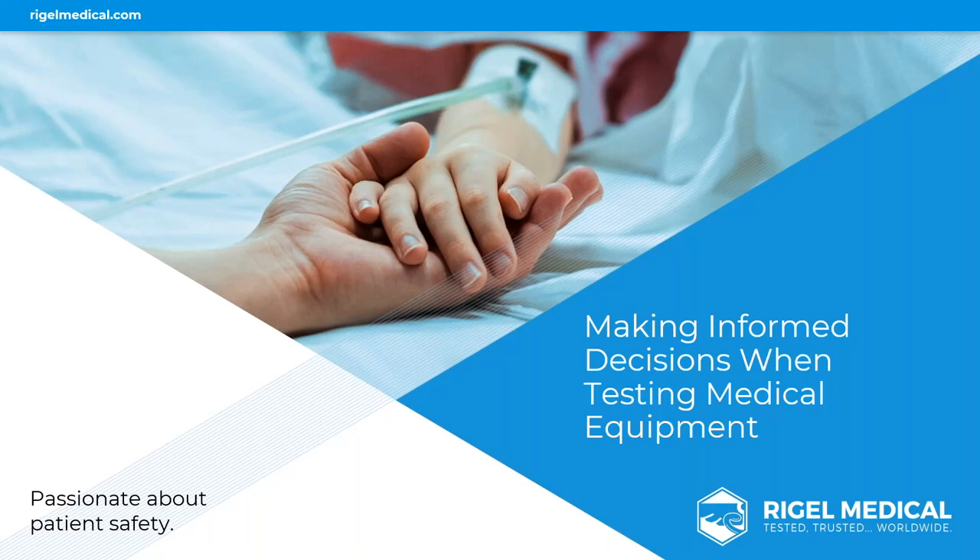Hope everybody's well. We are a manufacturer based in the UK of biomedical test solutions, electrical safety analyzers, and patient simulation. We've got an office over in Tampa, Florida. I'm here today as the category manager of Rigel Medical to talk about making informed decisions in testing medical devices.